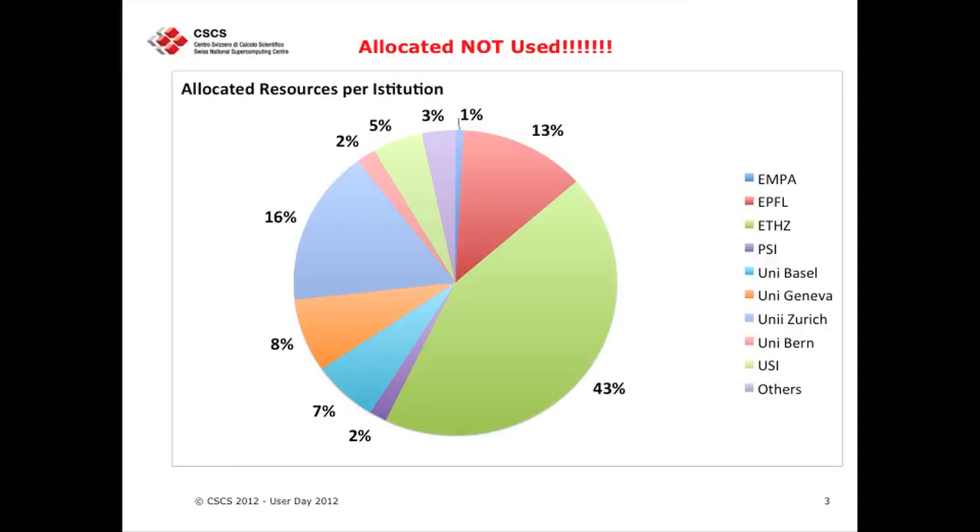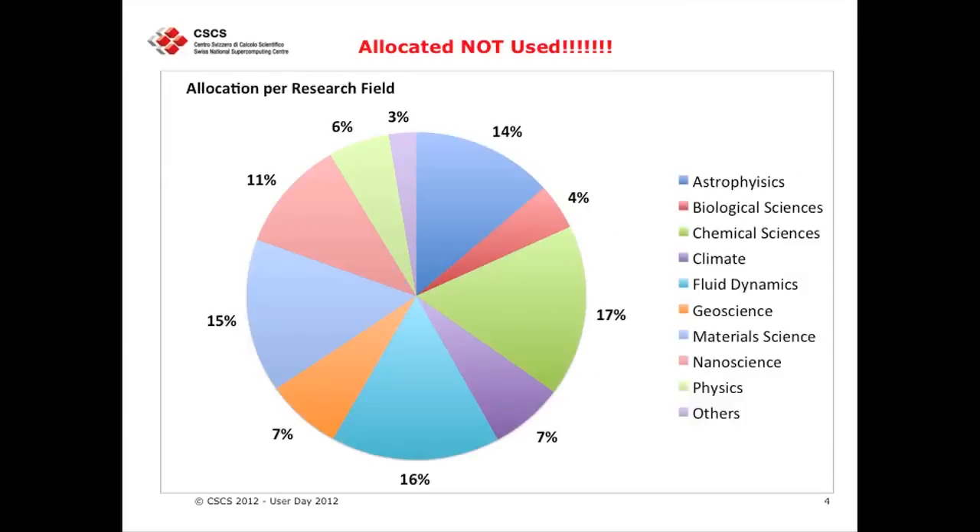The usual players are MPI, EPFL, ETH Zurich, PSI, and a few others. This chart doesn't really change dramatically usually over the years. Actually, this year there are dramatic changes because we have had a huge boost in astrophysics and fluid dynamics, geosciences, and chemistry again. But please keep in mind that these are the allocated resources per research field and not what people are actually using.